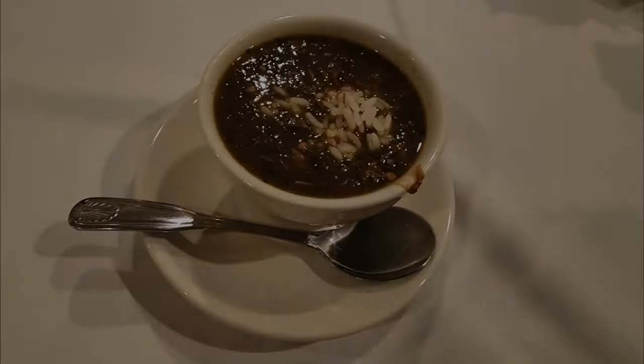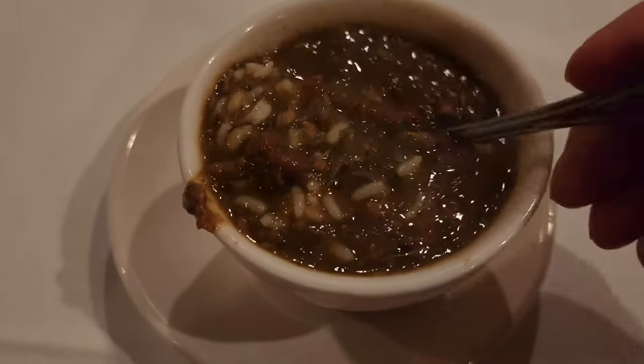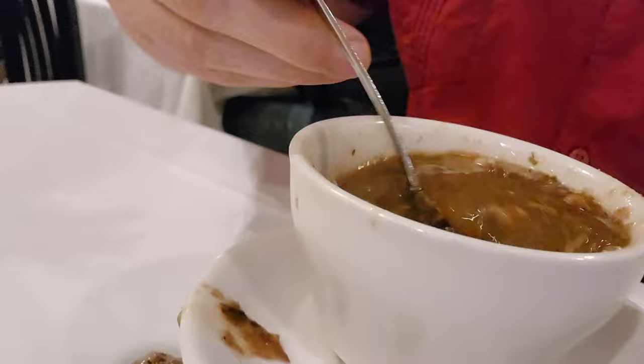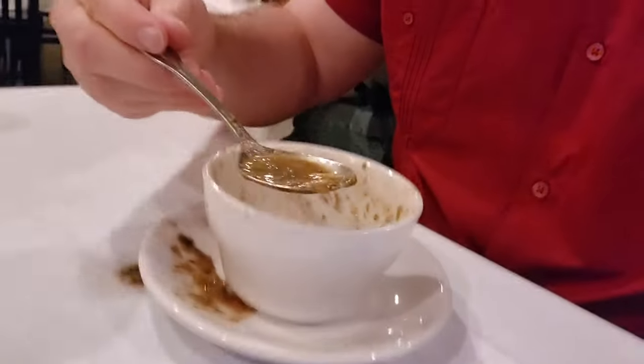This time I got the seafood gumbo. There's a decent amount of shrimp and I can see a little bit of crab as well — a good combination of seafood along with a respectable amount of rice. It has all the components I'd expect for a nice New Orleans-style Creole seafood gumbo: a nice roux and good flavors all around. I've had a little better gumbo, and definitely a lot worse — this is solidly a high-average gumbo.